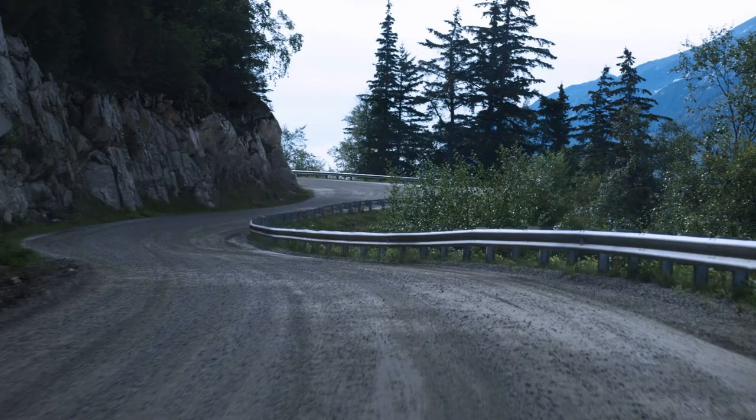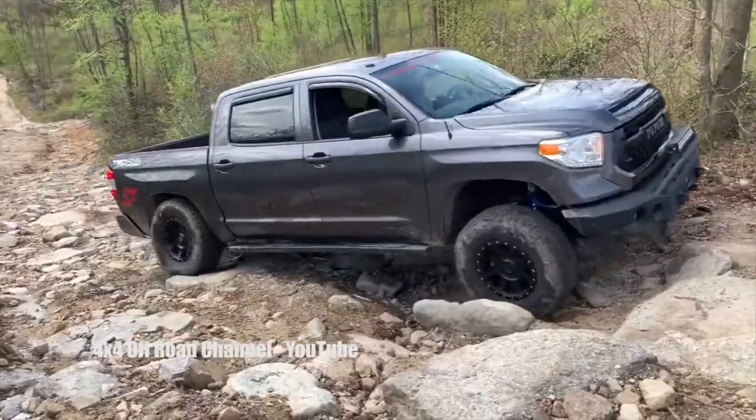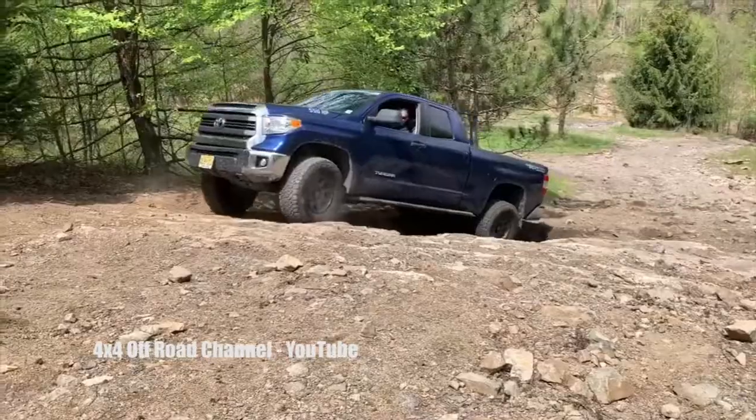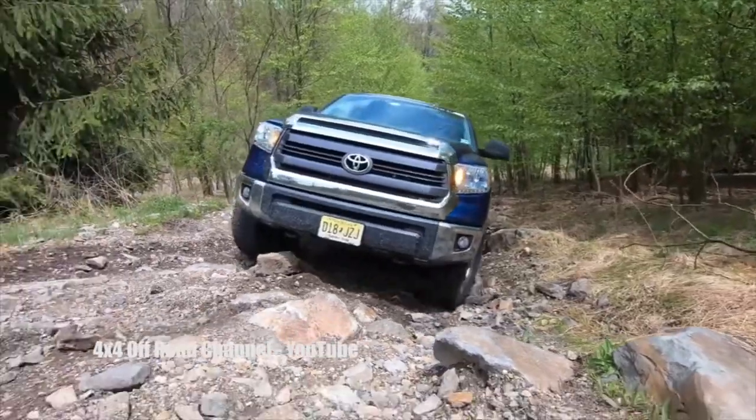For years, Empire Off-Road has been in the aftermarket industry for Toyota Tacomas, but we have branched out into the market for Tacoma's bigger brother, the Tundra, and we need to talk to you about one of the most important accessories for your Tundra.